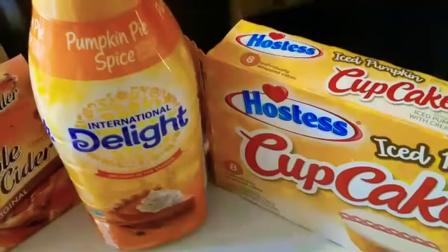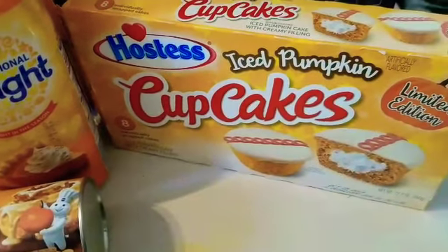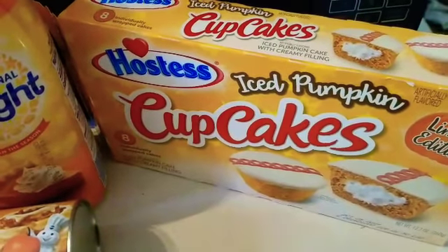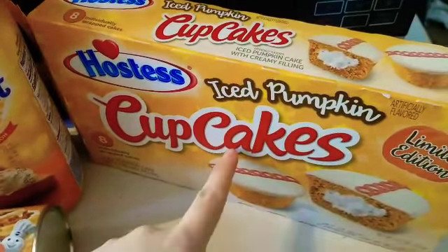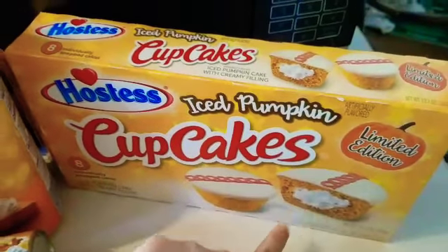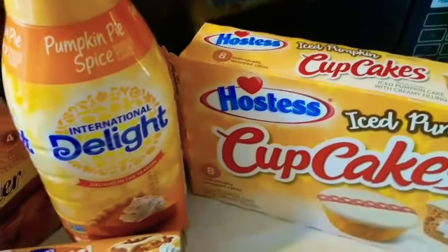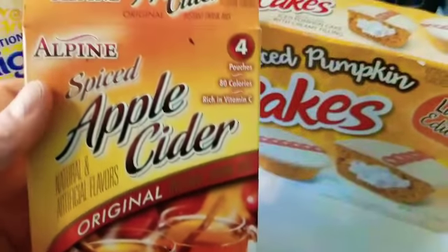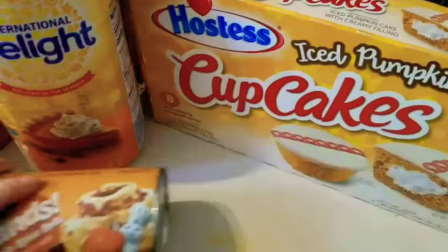Of course I have my pumpkin pie spice coffee creamer, and then I have these iced pumpkin cupcakes from Hostess. I've already had a couple of these and they're actually really good. I'm not quite a fan of the icing on top, but the actual cupcake part itself is pretty good — I just kind of pick off the icing. I also got some apple cider; it's pretty easy to make, so I've been drinking that.